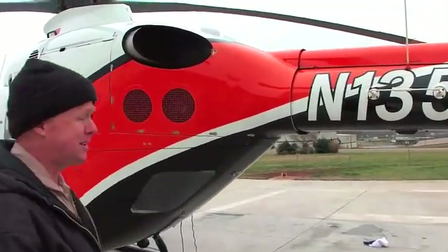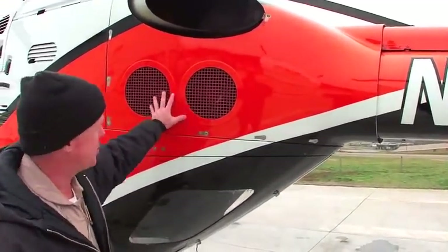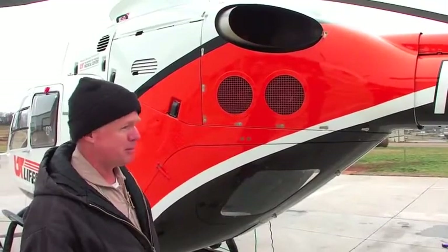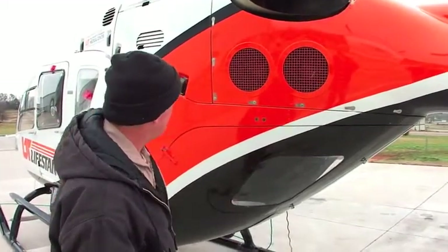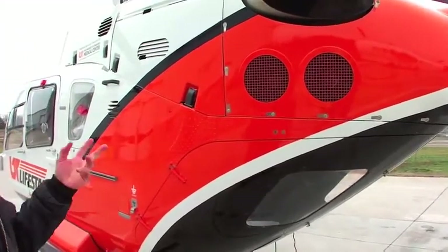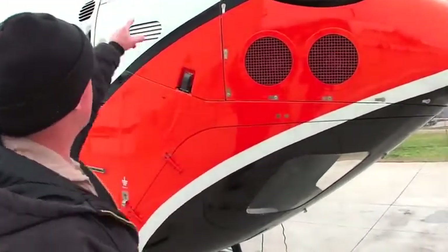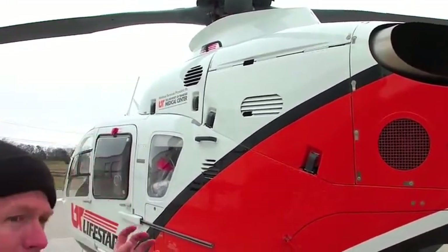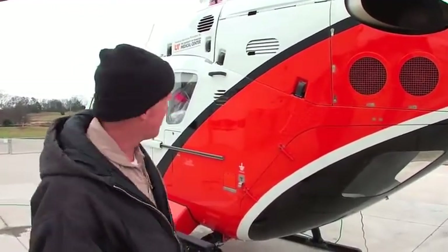Some EC-135s don't have these exhaust ports — these are for an air conditioner, which is an optional item. We have a bunch of supplemental equipment on the aircraft; the medical kit stipulates things like the air conditioning because some electronics need it. There are a couple of different air conditioner kits available for this one. It's got a gear-driven compressor after the transmission, with lines going back to the condenser. It works really well, and it also has a regular fan blower and bleed air heat like other aircraft.